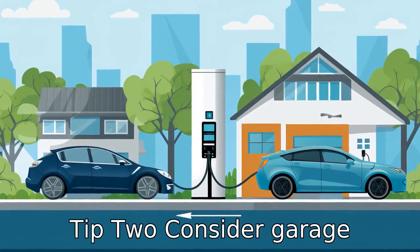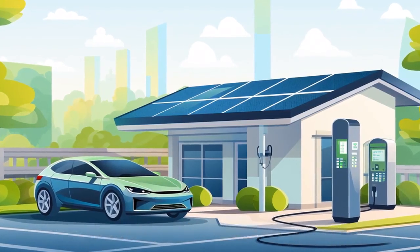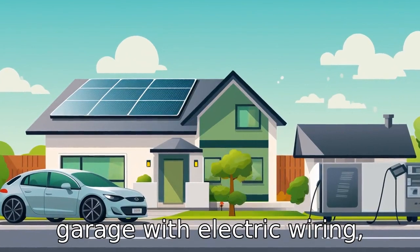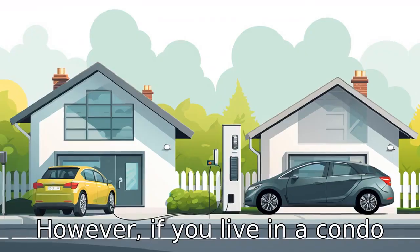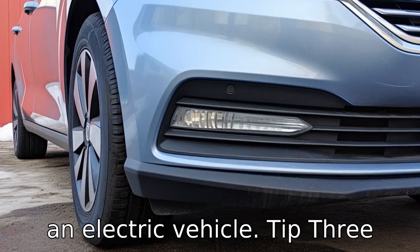Tip 2: Consider garage accessibility. Not every home setup is suited for electric vehicles. As these cars are powered by electricity, you need to have access to a power source to charge them. If you have a garage with electrical wiring, this is a suitable environment. However, if you live in a condo or apartment building, charging facilities might not be readily available. So it's important to consider this before purchasing an electric vehicle.